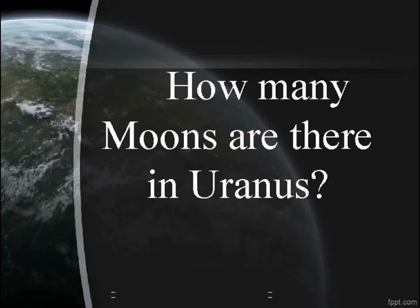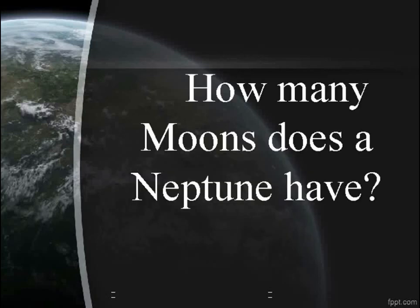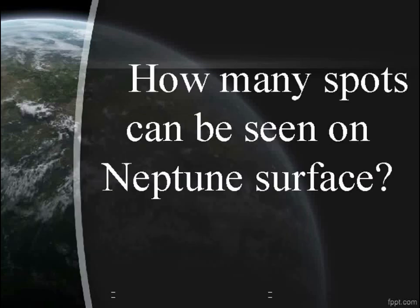How many moons are there in Uranus? 27. How many spots can be seen on Neptune's surface?